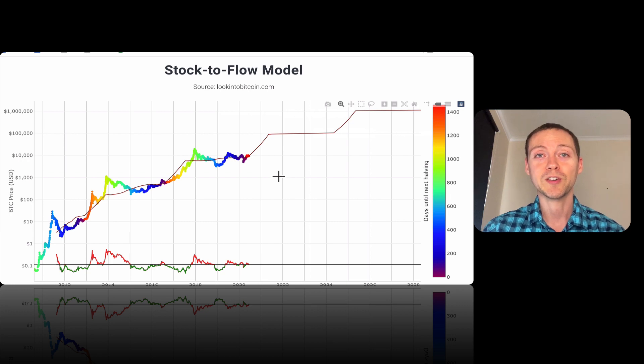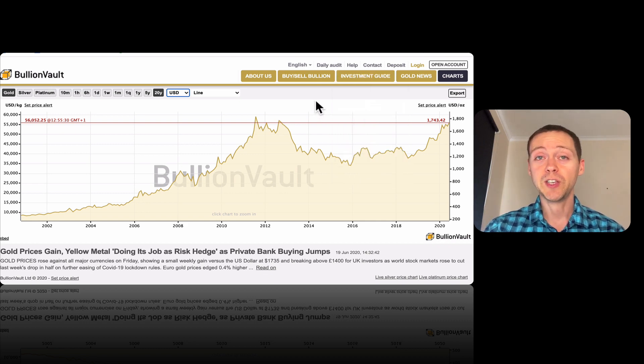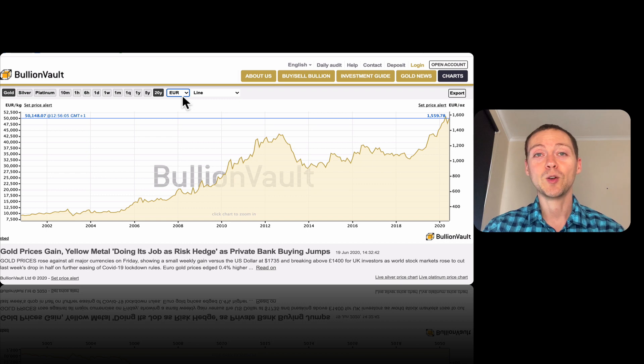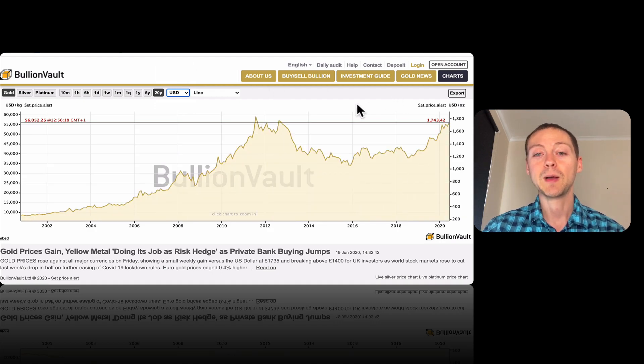Looking at gold — it hasn't done much this week but has had a very good year so far, slowly climbing. This is a 20-year gold chart measured in US dollars, and it's very close to hitting all-time highs. Interestingly, if you look in other currencies — British pound, euro, and Australian dollar — gold has already set all-time highs in all of them. It's actually only in US dollars where it hasn't broken its 2012 highs, but I think it's going to be breaking through pretty soon.